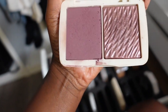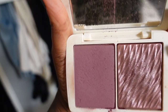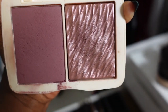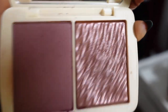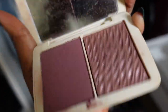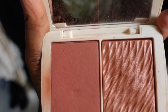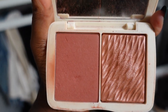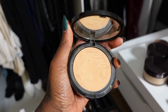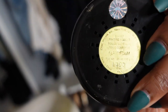The Cover FX blush duos — I don't think you can get them anymore. I have the shade Mulberry, a beautiful plum color, and Rose Gold — you can layer them together, so so good, highly recommend. I also have the shade Spice Cinnamon — so pretty on as well. I'm actually glad I got rid of the Juvia's Place blush because I think this is a better substitute for it.